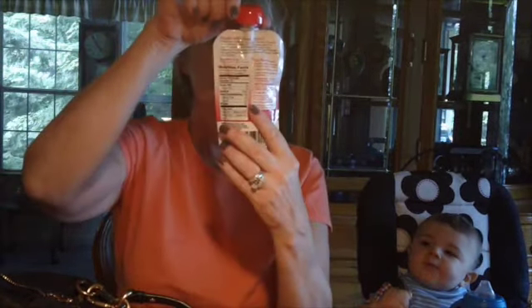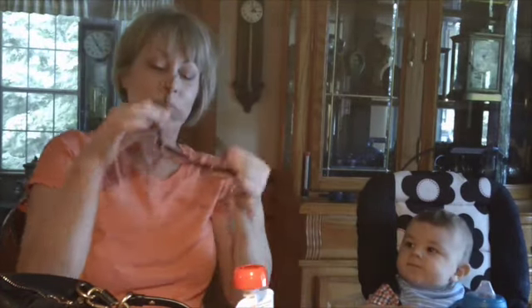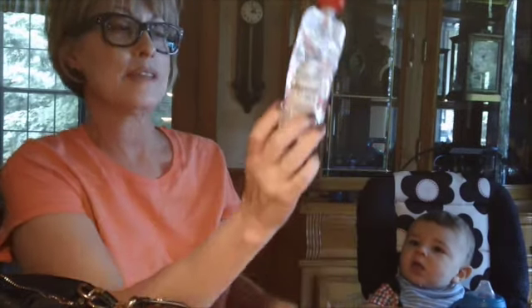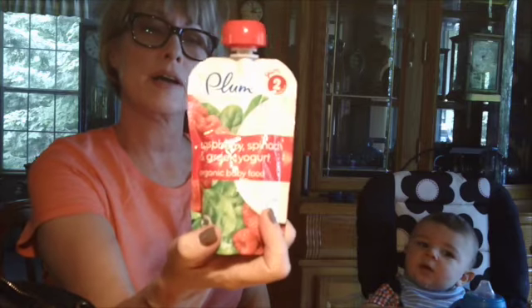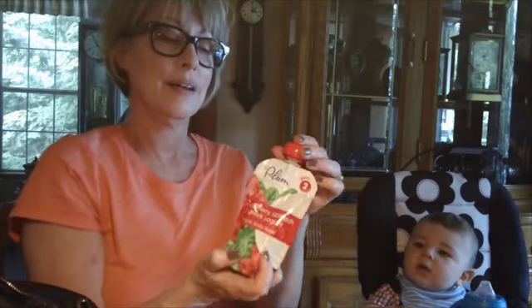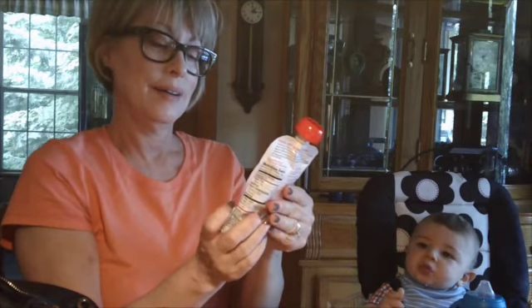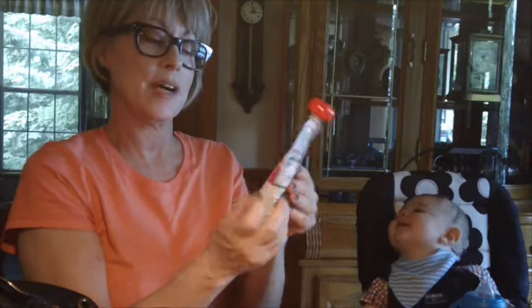I need my glasses. Hold on. She has plum baby food. Don't you wish you had this back in our day? They come with a little spoon and everything. It's Greek yogurt, raspberry, and spinach.